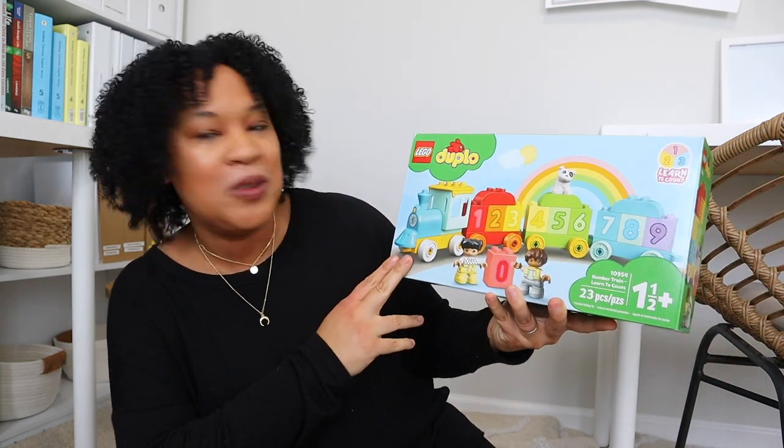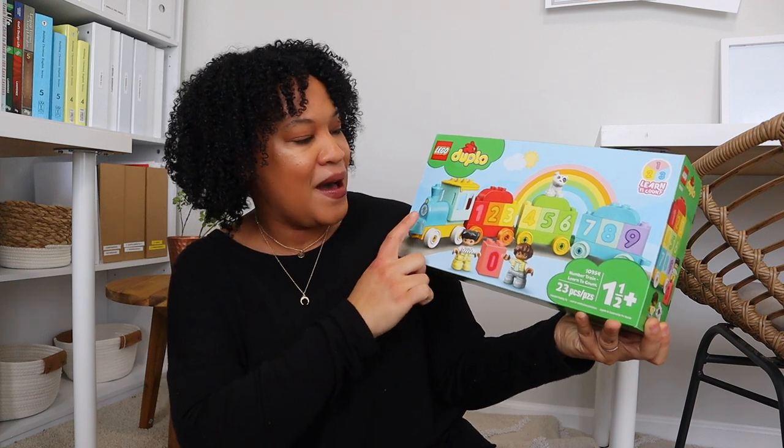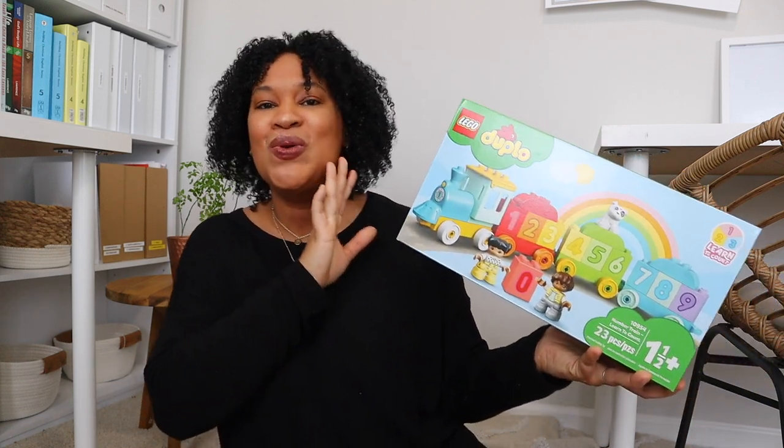Now I have categories for each of the girls. Starting with my one-year-old: the first gift I got her was these Lego Duplos — specifically their little train set. I love Legos! My daughters have the bigger pieces but I think it's time to upgrade. These Duplos are great for fine motor skills, and I definitely think my one-year-old Alana is going to love them.